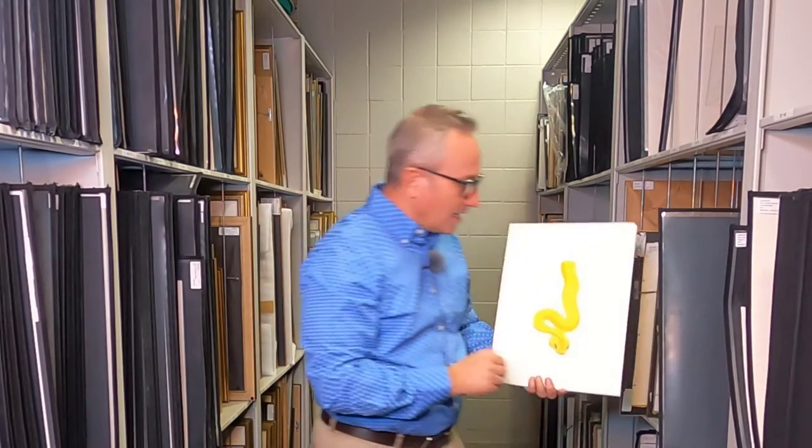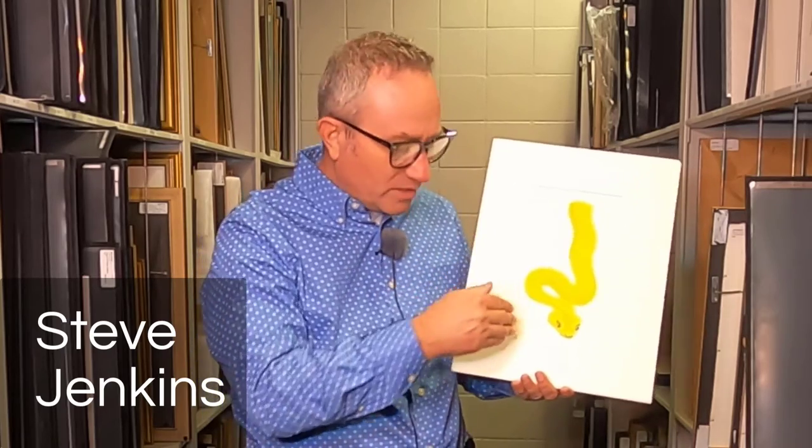The artist of this work — this eyelash viper — is a man by the name of Steve Jenkins. He's an Arizona illustrator, and although he lives in Arizona, this particular creature is found more in the tropical rainforest, not here in the US.